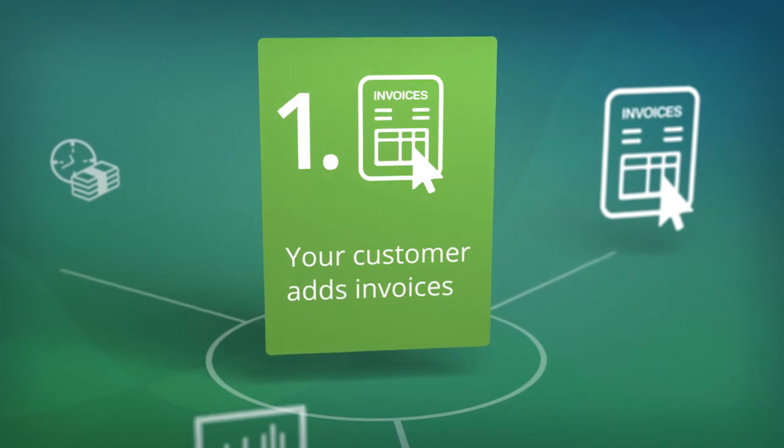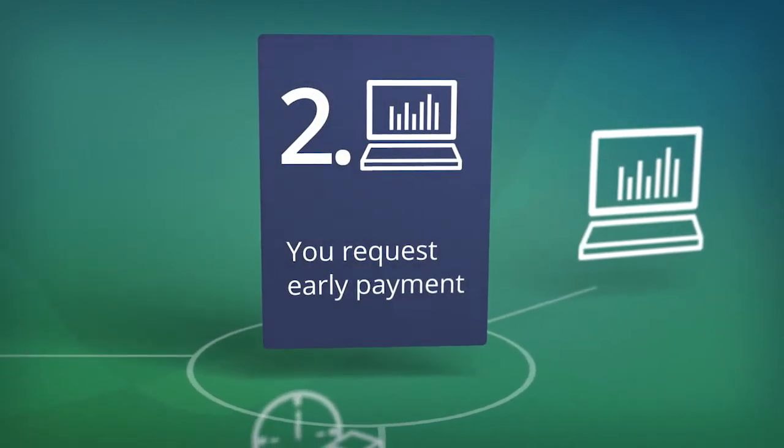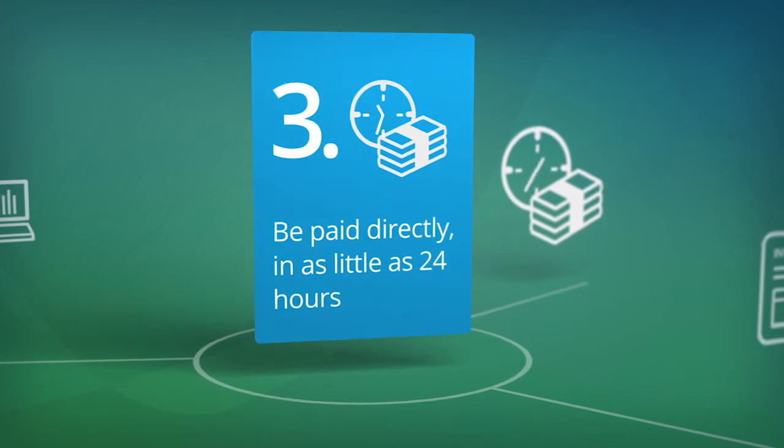One, your customer adds your approved invoices to C2FO. Two, you request early payment on demand at a rate you choose. Three, when your offer is accepted, you can be paid directly from your customer.